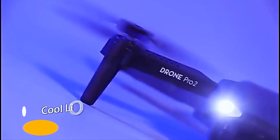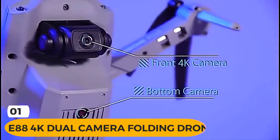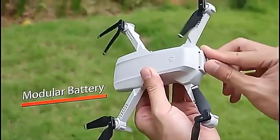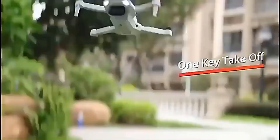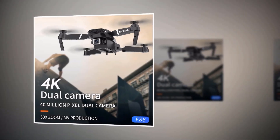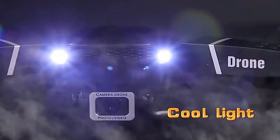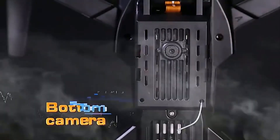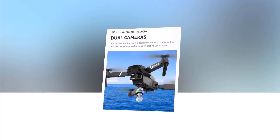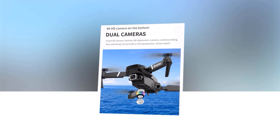Introducing the 88 4K Dual Camera Folding Drone — your ultimate flying companion for capturing stunning aerial footage and exploring new heights. With its 4K HD pixels, you can capture breathtakingly vivid photos and videos from high above. And with its gravity control and speed adjustment features, you can maneuver the drone with ease. The 88 has dual camera switches to quickly switch views mid-flight.